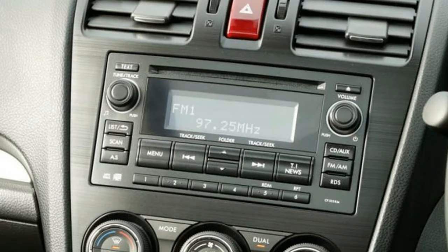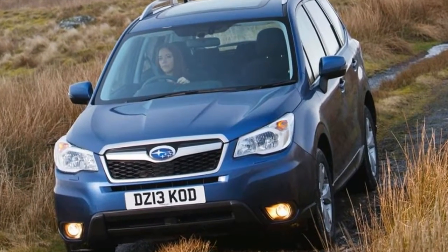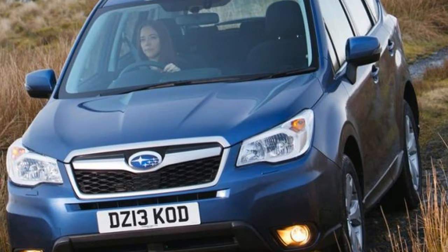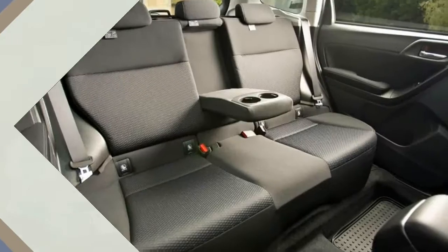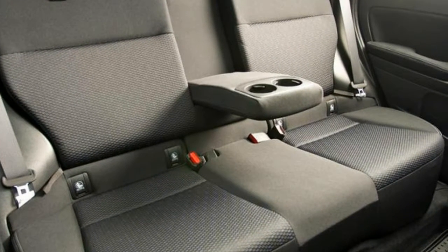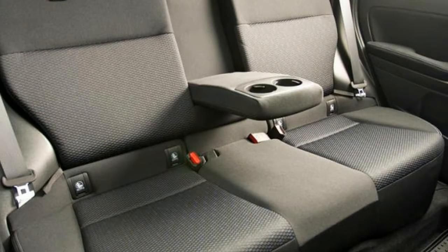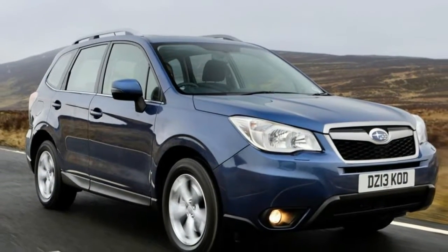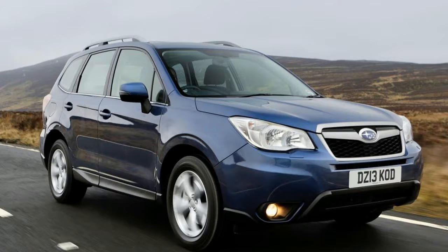The standard 2.0 litre petrol is smooth but a little gutless, so buyers craving performance will be better off with the turbocharged version. It's only available in flagship XT guise and mated to a Lineatronic gearbox, but it claims 0-62 mph in just 7.5 seconds. While it looks quick on paper, it feels laboured and rather underpowered in reality.